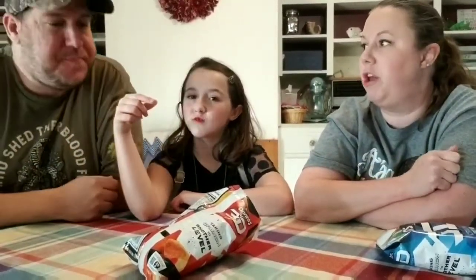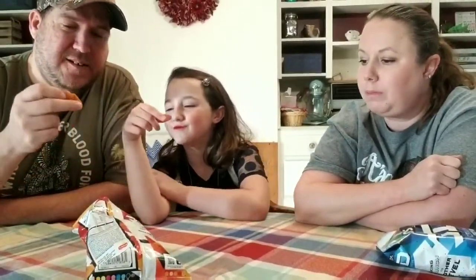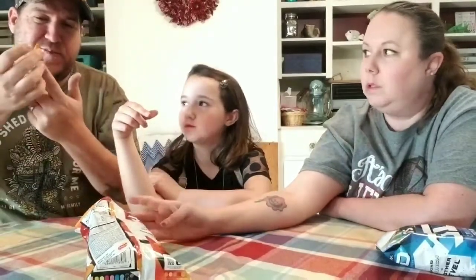Is it hollow? Yeah, it's hollow — but there's a good crunch. There's a lot there to crunch on for as little as they are. They're not bad. They remind me of the bugle, except you can't put them on your finger.